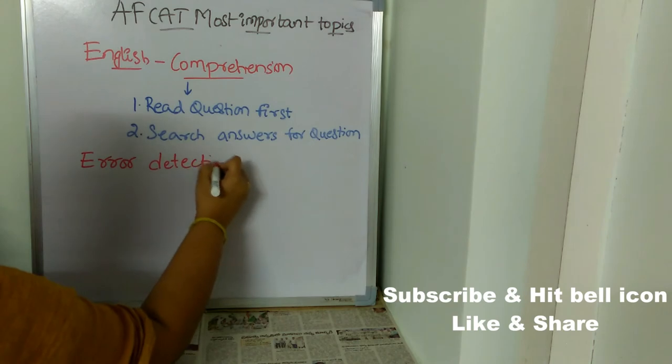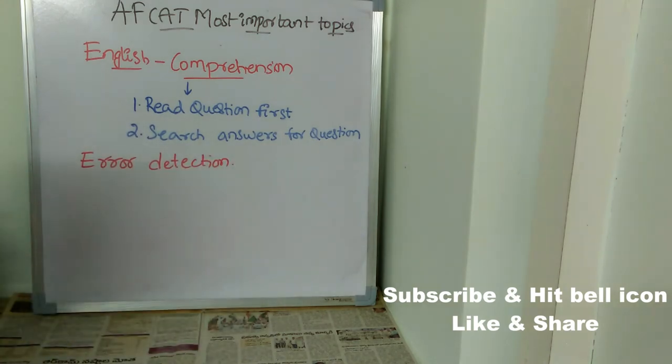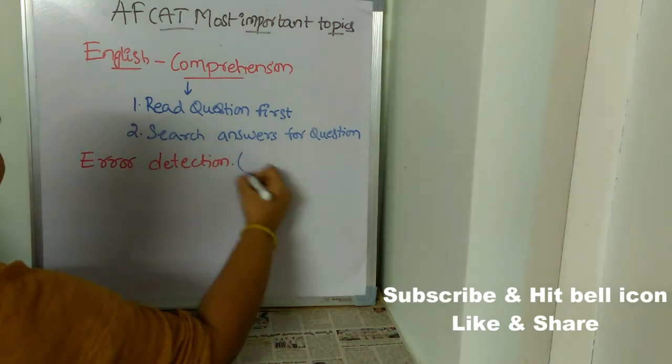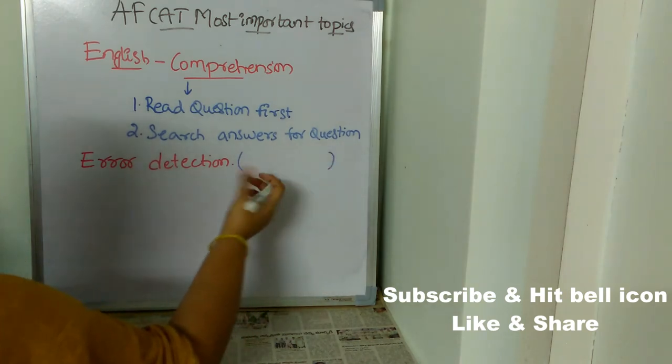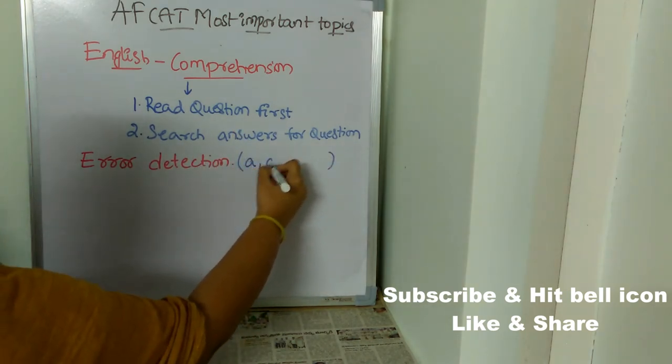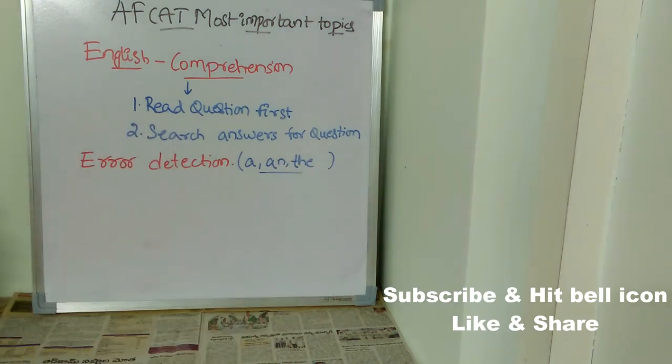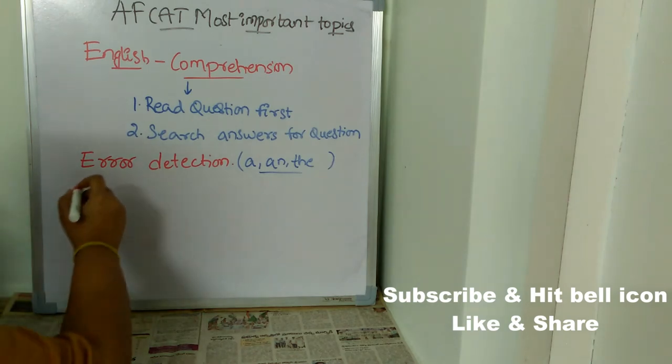Error detection is also very, very important. Here's a tip: in most cases, error detection will involve simple words such as prepositions — for example, words like 'a' and 'b'. You need to concentrate on these kinds of prepositions. Another important topic is sentence correction.